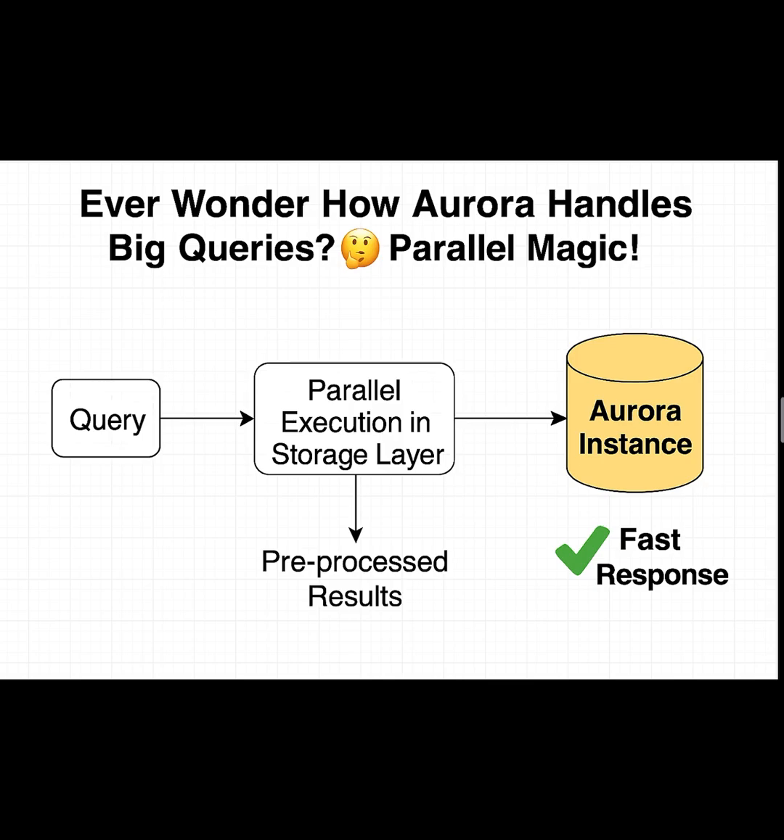Normally, when you run a big OLAP query, like a report over millions of rows, the database pulls lots of raw data from storage to the compute instance and processes it there. That means heavy I/O, lots of CPU work, and slower results.